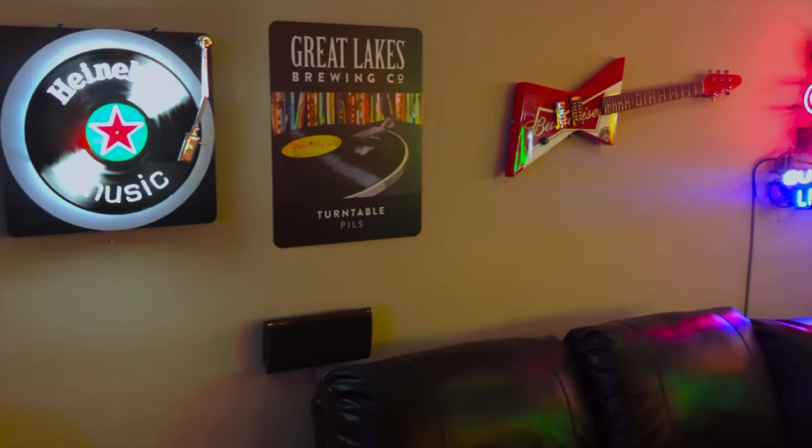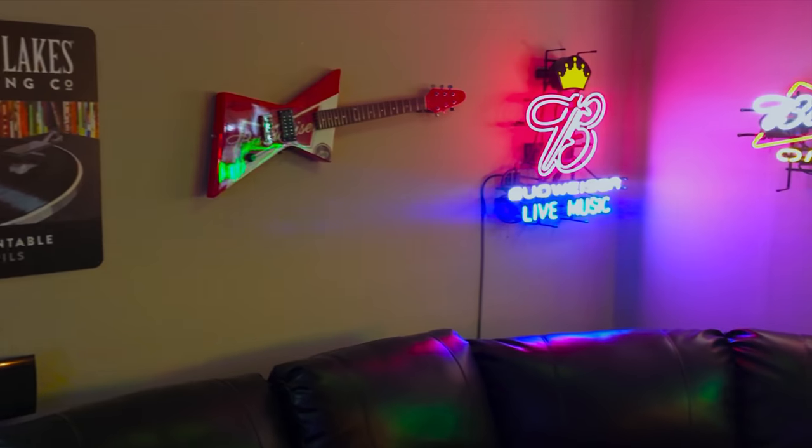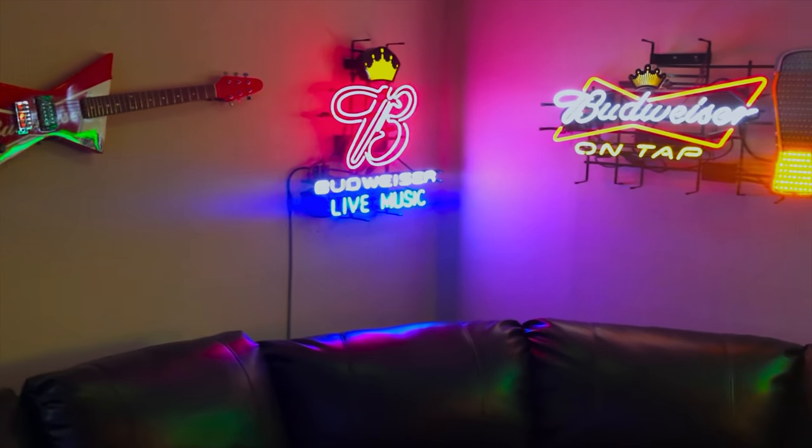As you can see, Greg has made an amazing space here with memorabilia around his bar, also decorated with neon signs.